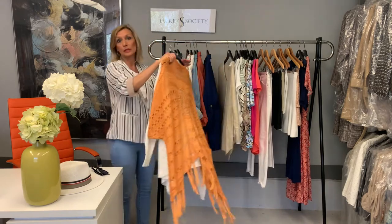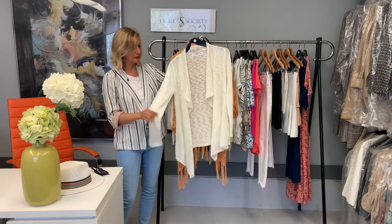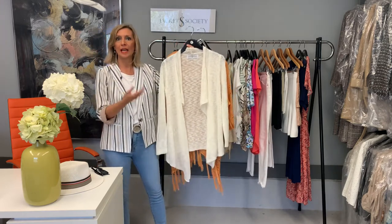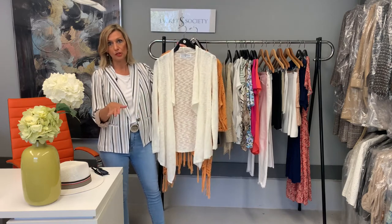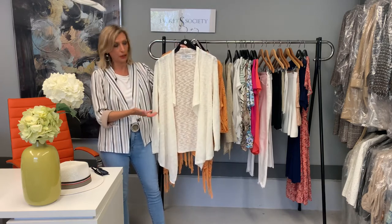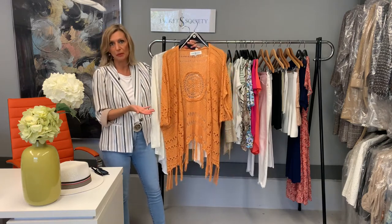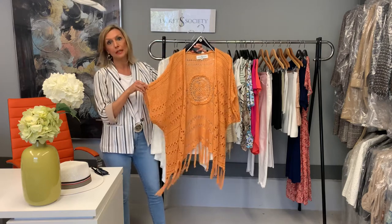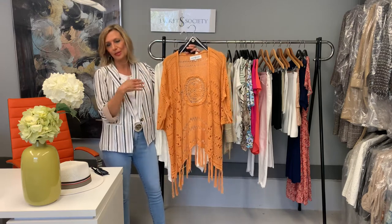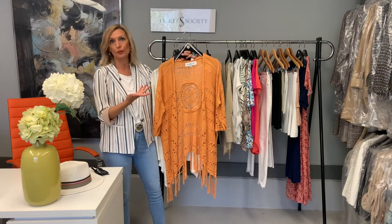The next category is lightweight cardigans, which are usually open weave, really light and soft. This is a nice ivory one from our store, and I think an ivory, tan, or taupe neutral cardigan is a great essential because you can wear it with so many things — over dresses, shorts, jeans, and even to work. You can also bring in a more fun, trendy piece for the season, like this crochet one in a Pantone trend color for spring. Sometimes it's good to get that one special novelty piece to make your wardrobe feel fresh.